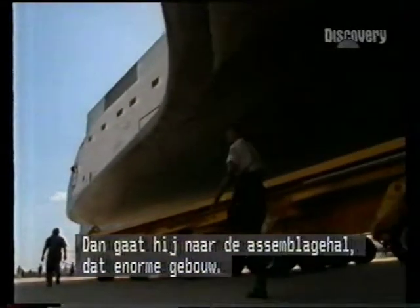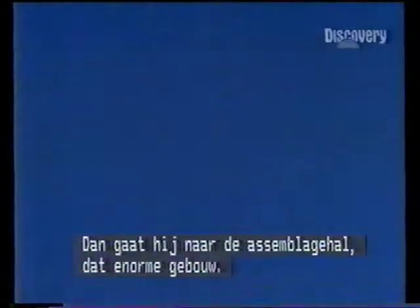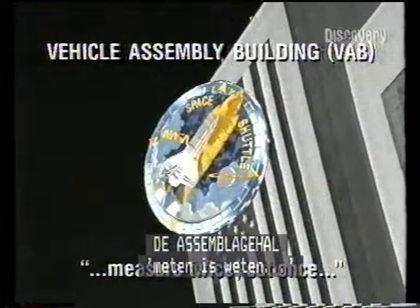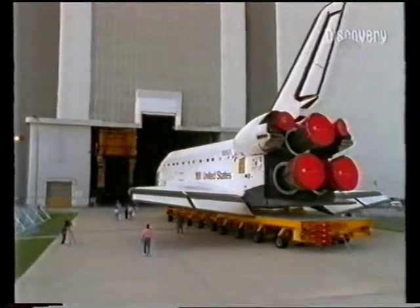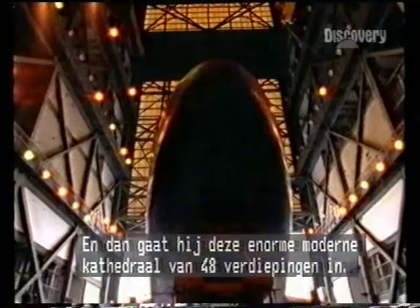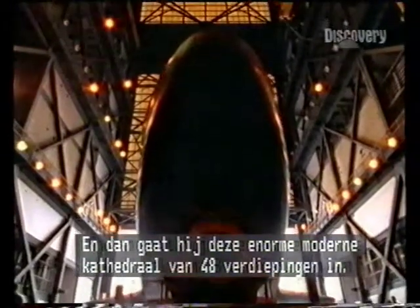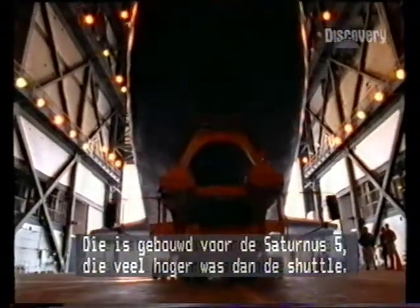We take it to the VAB, which is the Vehicle Assembly Building — the big building. And then it's brought to this 48-story, immense modern cathedral that was designed for the Saturn V rocket, which was much bigger than the shuttle stack.